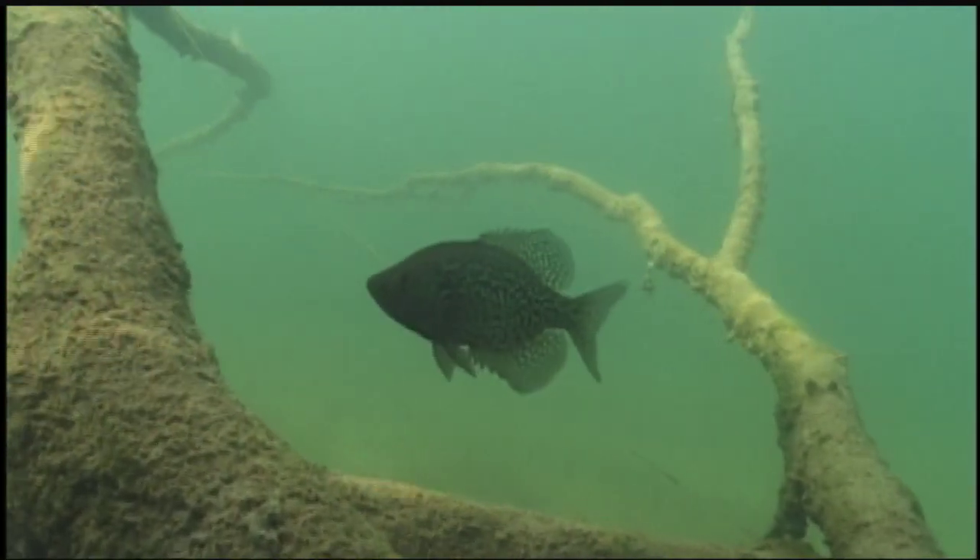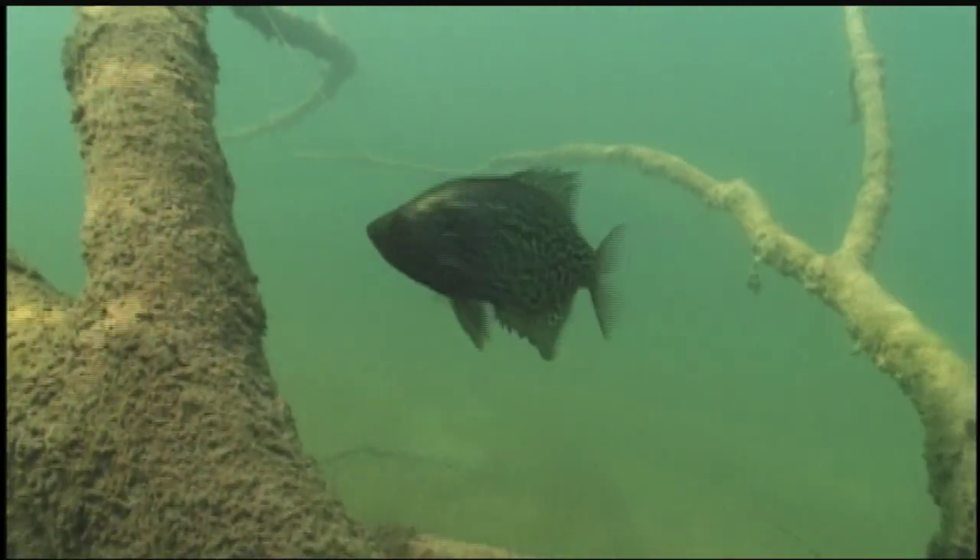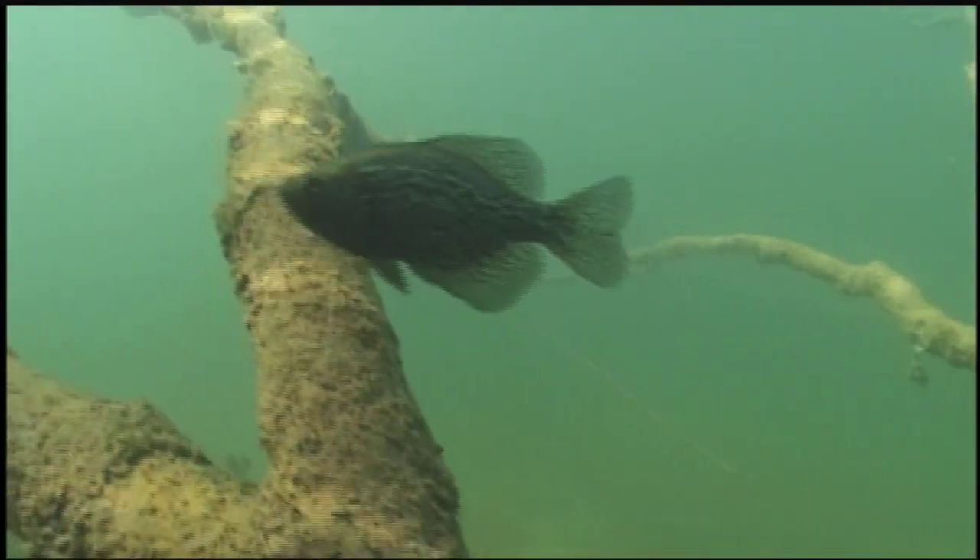Sunfish like getting into the gnarliest brush they can find. Again, they're vulnerable to predators, so they're going to be looking for a refuge where predators can't get at them. That brush provides them cover, and it also provides a lot of substrate for the invertebrates that sunfish feed on. So being in that dense brush, they have both food and shelter from predators.